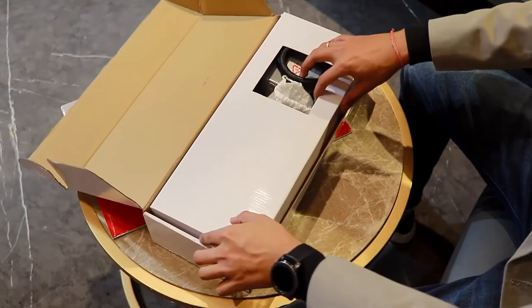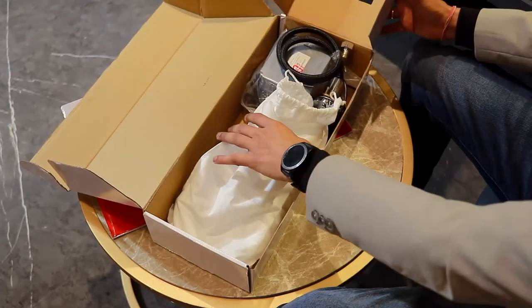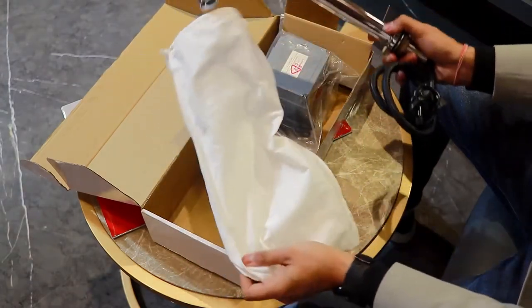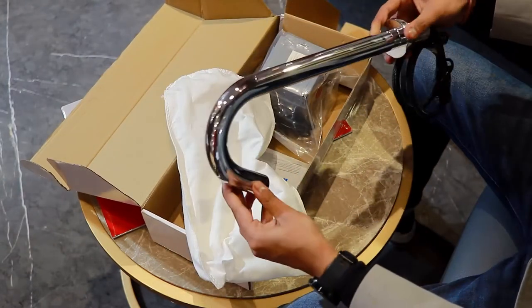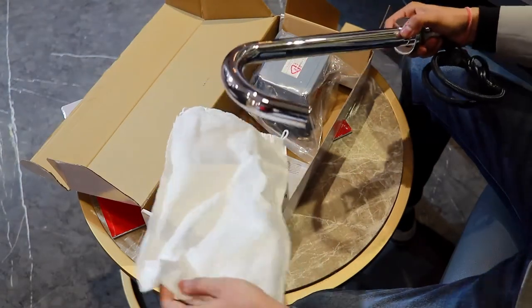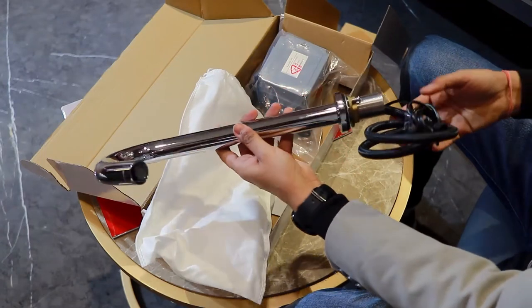There is a proximity sensor in this faucet, which activates on its own. So when someone doesn't touch it, it will be hygienic. This sensor faucet is innovative, touch-free, and extremely easy to use. And with smart technology, we can save up to 50% of our daily water usage.